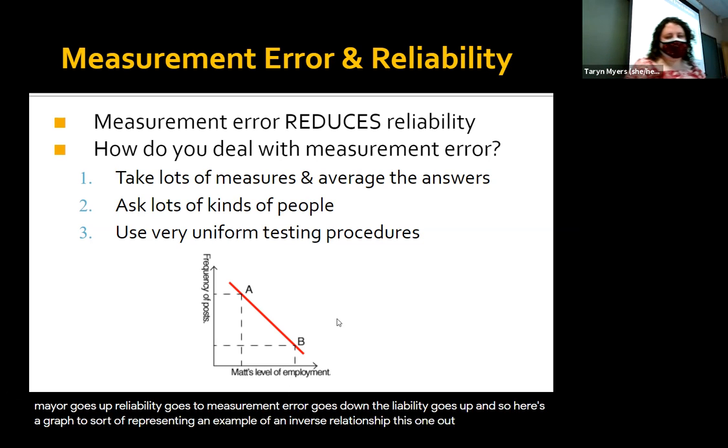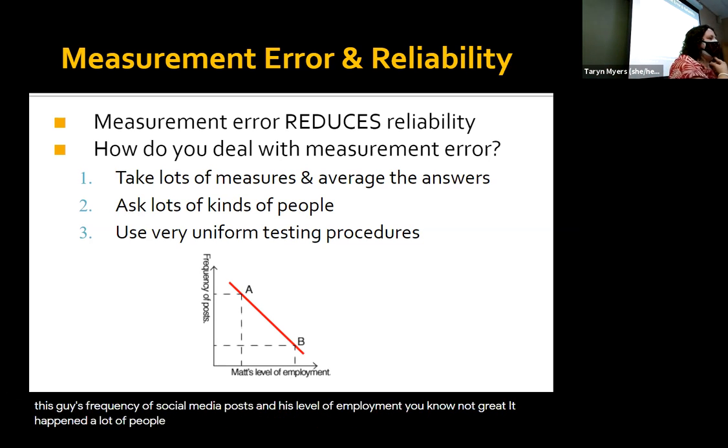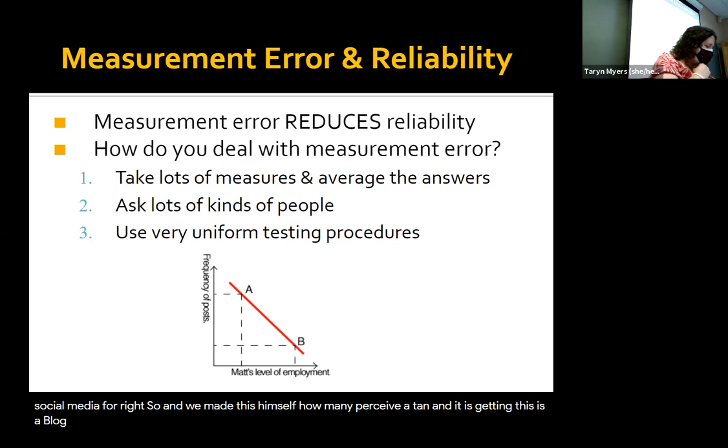Here's a graph representing an example of an inverse relationship — this guy's frequency of social media posts and his level of employment. So, not great. I think that happened to a lot of people over the pandemic who lost their jobs or quit and thought, 'all right, well, go on social media.' He made this himself — it was how many posts he made on his blog. Nothing else to do, no job, he posts a lot more often.